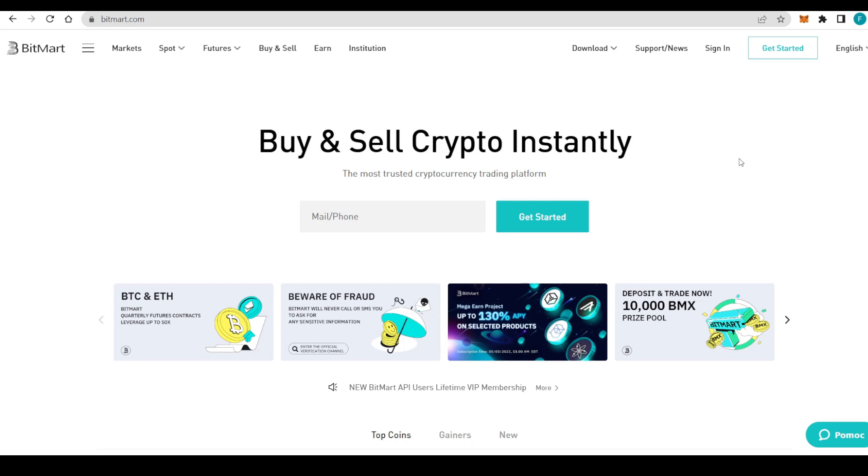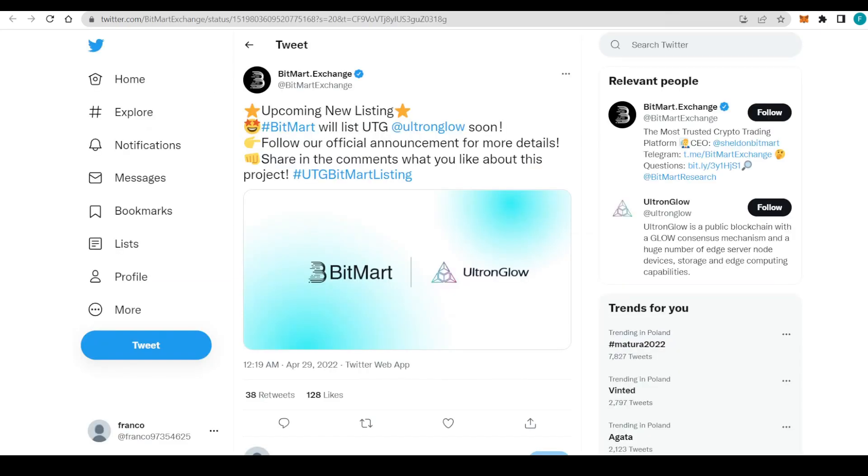Hello everyone, welcome to my channel. Today we're going to discover something quite interesting — that's Ultron Glow. We are on BitMart because BitMart is actually listing Ultron Glow, and as you can see there's an upcoming new listing. BitMart will list UTG very soon, so we just have to follow their official announcement for more details.